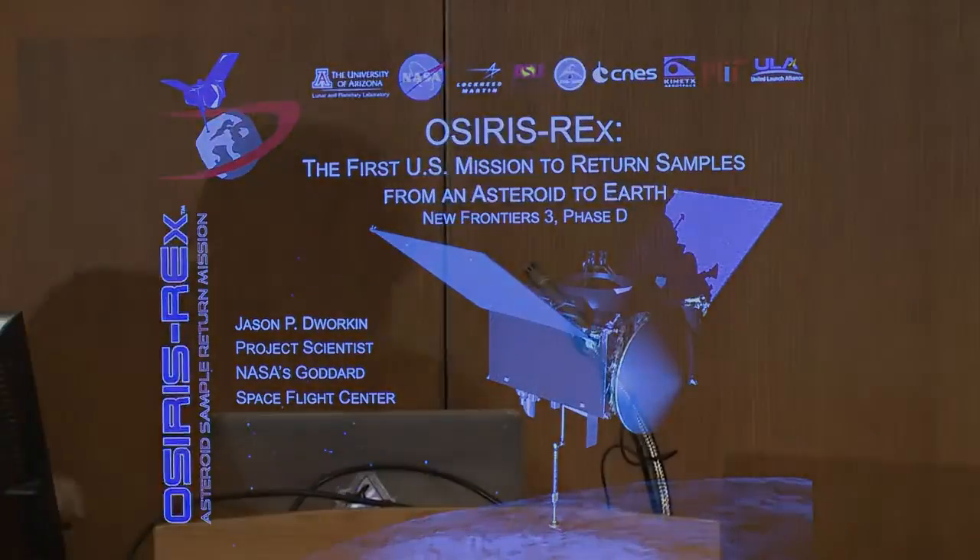Thank you so much. What a great summary of the mission. OSIRIS-REx is the first mission to return samples from an asteroid. It's also the largest sample return of any objects since Apollo 17, so I'm going to be happy to talk to you about that today.